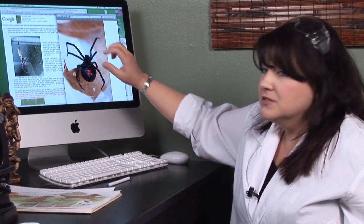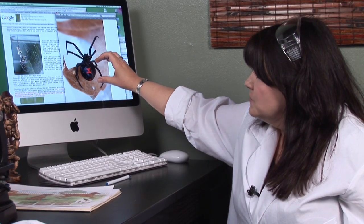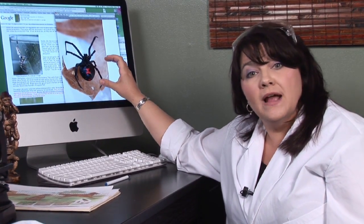Spiders have two parts to their body. They have a head, and then the two parts at the bottom — the abdomen and the thorax that you'd see in a regular insect — are kind of fused together.